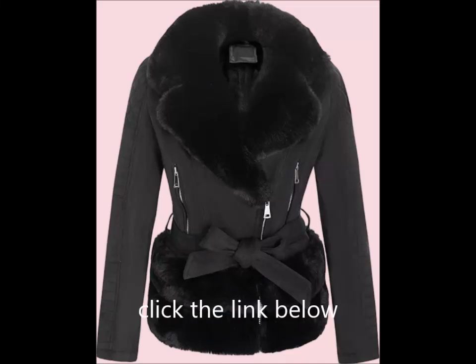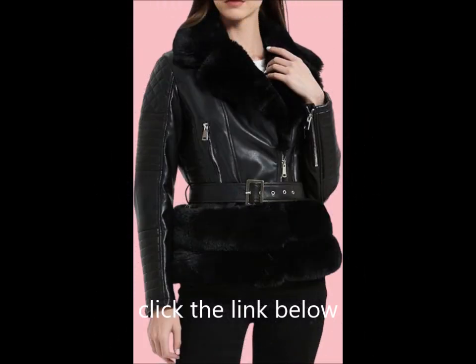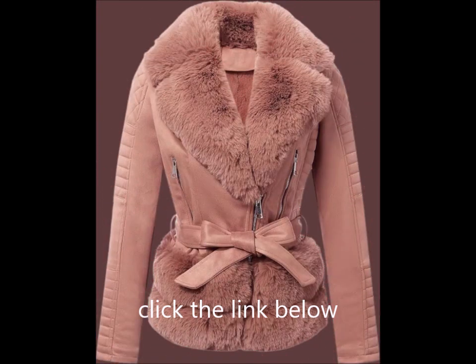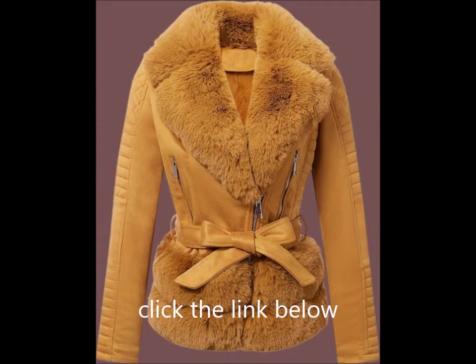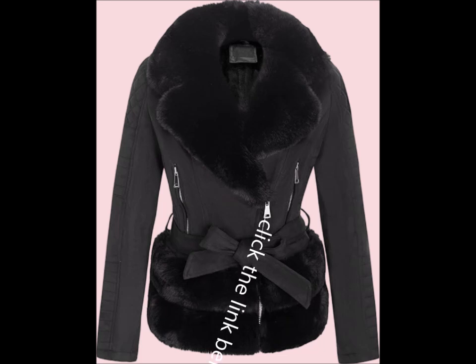Bellivera Women's faux suede leather jacket, moto biker coat with sherpa-lined outerwear and detachable belt. Windproof design: stay comfortable and dry in light rain with this finely textured faux leather coat, designed to resist cold winds. This moto biker jacket features an exposed zip detail and a trendy cropped pattern, complete with two side zip pockets for added functionality.